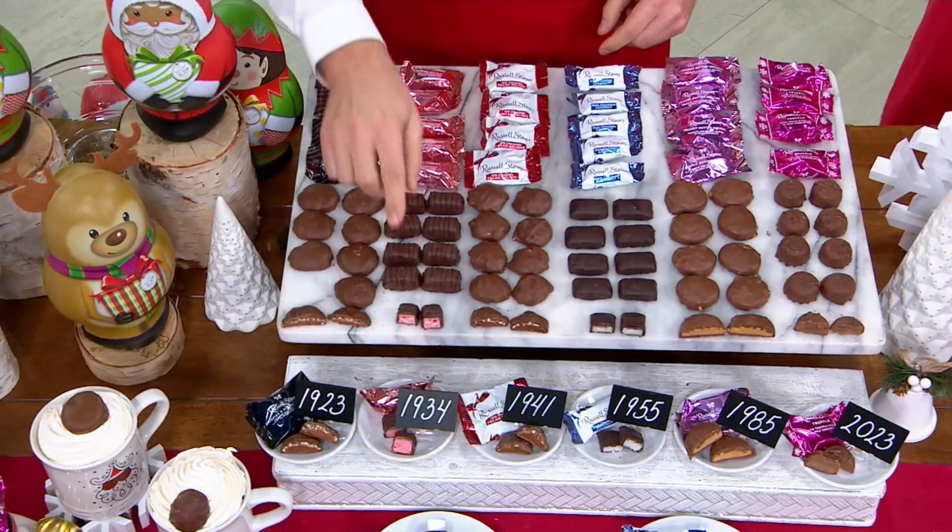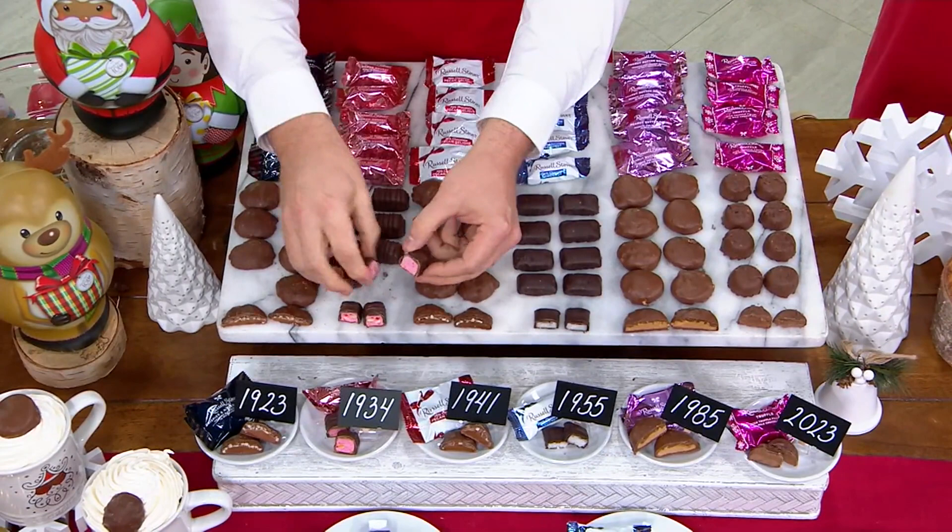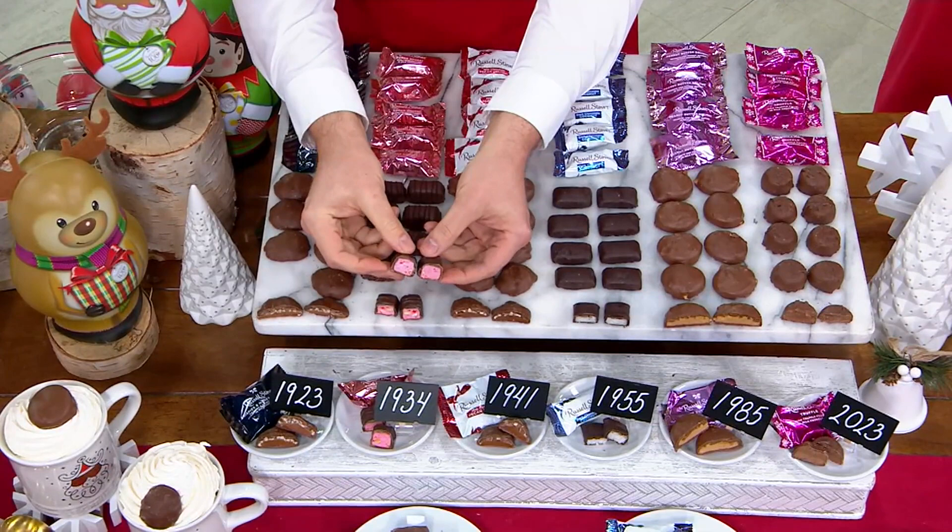These were first made in 1923, and you can have them delivered on November 6th, November 13th, or December 4th. There is no auto delivery on these, so it's important to get what you need on the date you need it. And remember, these do not need to be refrigerated or frozen — just store them in a cool, dry place.